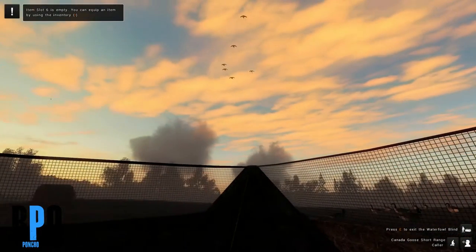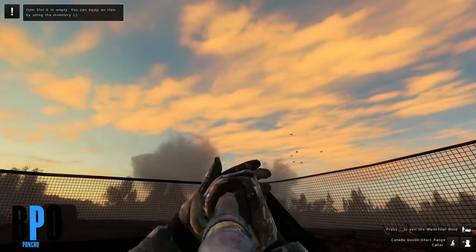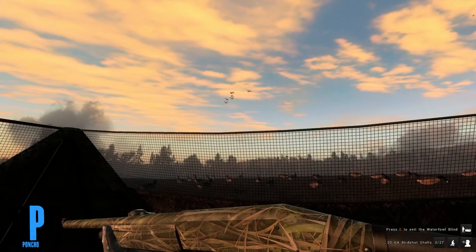Hey guys, RobertO3, Bad Poncho Outdoors. Today we are looking at the Full Throttle mission for the Canada Geese in The Hunter. We have to knock 10 birds out of the sky with a 20 gauge semi-automatic shotgun.